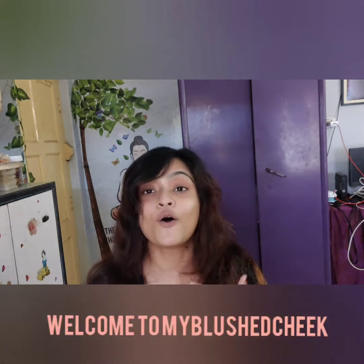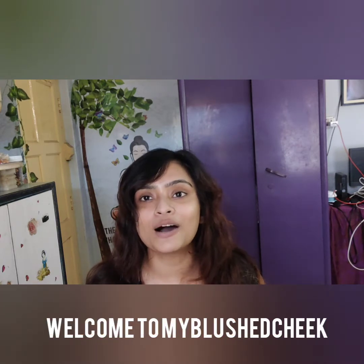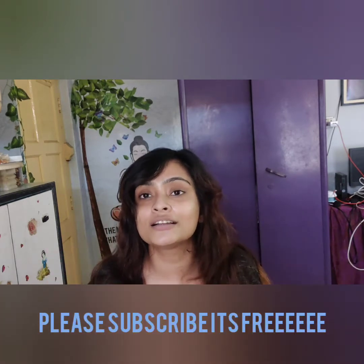Hello guys, welcome back to the channel. My name is Paramita and my name is My Plus G. Today we will talk about As Goodness DIY powder, skin care and hair care. If you want to keep watching the video, please subscribe to this channel.